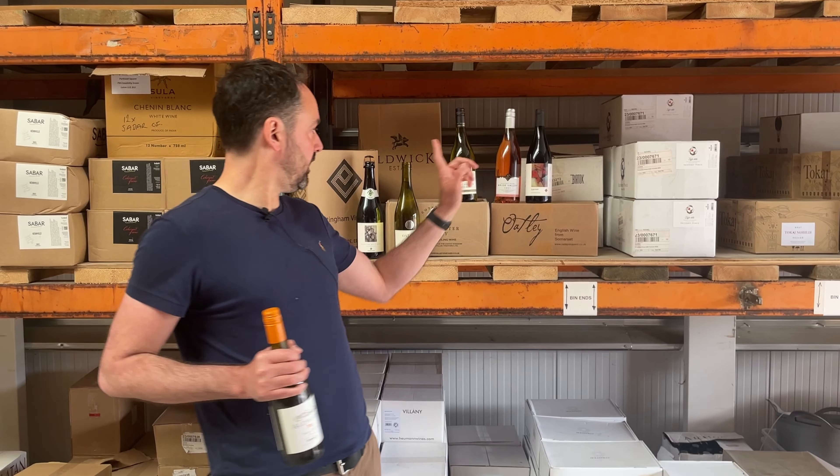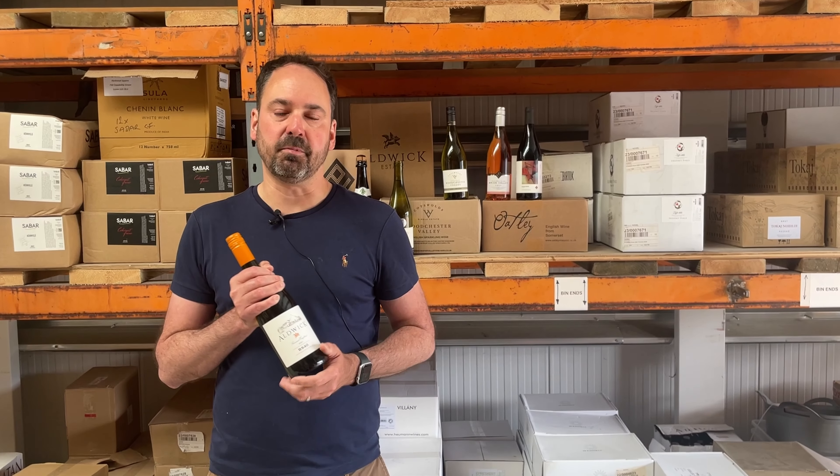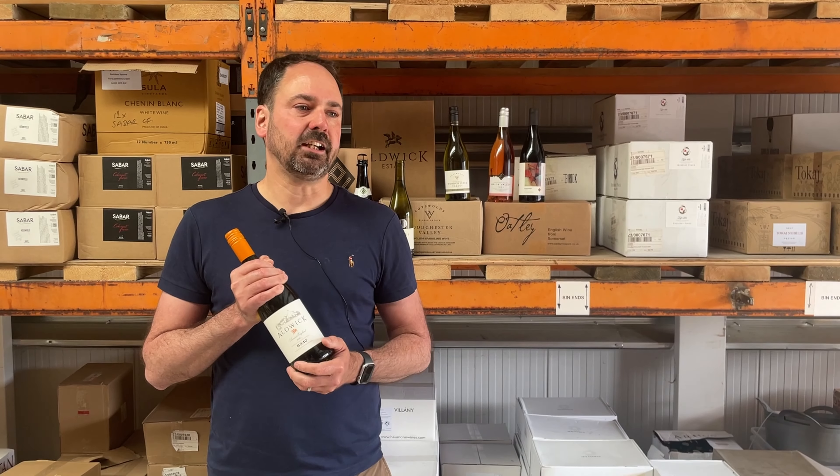It's a blend of Seyval Blanc and Bacchus. Like the first wine we had — that Paternum Sparkling — which was Seyval Blanc and Pinot, this is Seyval Blanc and Bacchus. They're probably the two classic English white grapes you'll start to see mostly in English wine now.